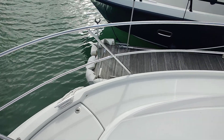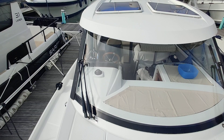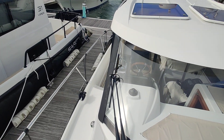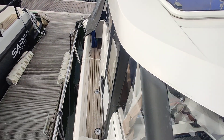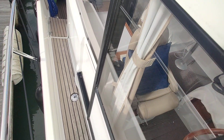Big anchor locker. Just going to spin you round, looking aft. You can see the hatches there — lots of light goes into the saloon. And just along the side deck, access companionway.